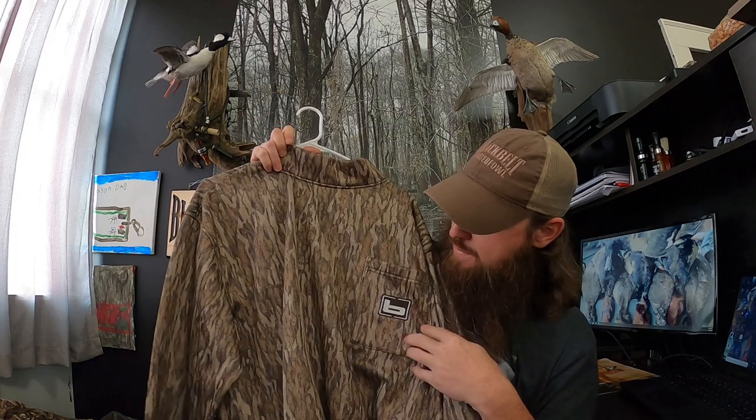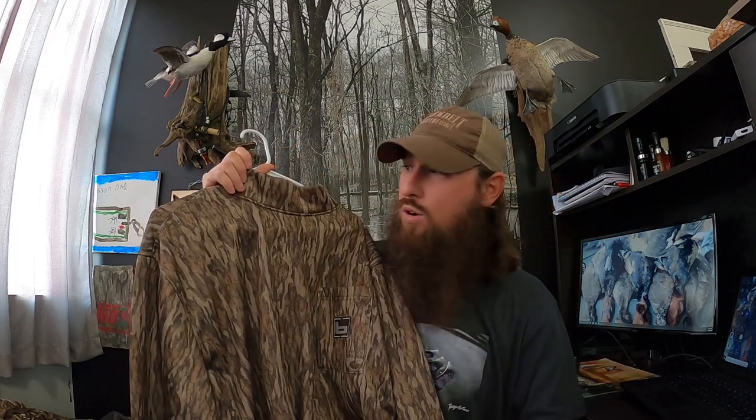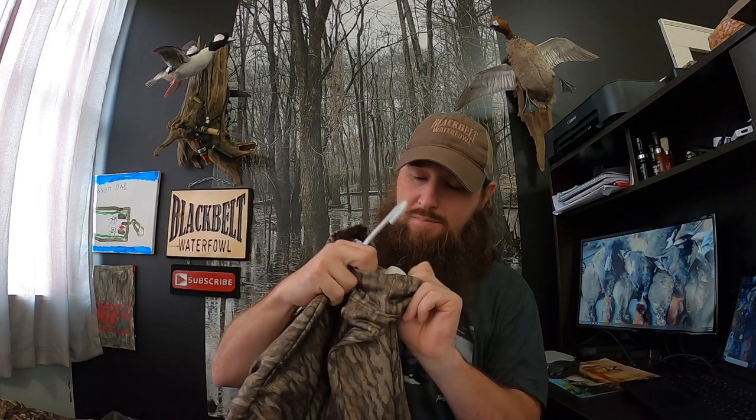The next item is a shirt I wear in conjunction with my wader pants — it's a Banded mock tee, a thermal shirt. It keeps you warm, keeps the wind off you, has a tall collar that keeps the wind off your neck. It has a pocket on the front, tall collar, and cuffs on the sleeves. It's made of a polyester-type material with a fleece lining on the inside, so it's a very warm shirt. I highly recommend you pick those up — the link will be in the description below.